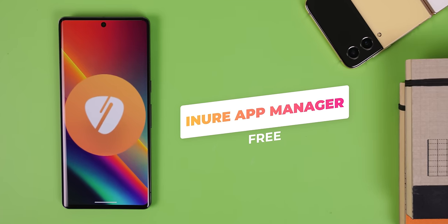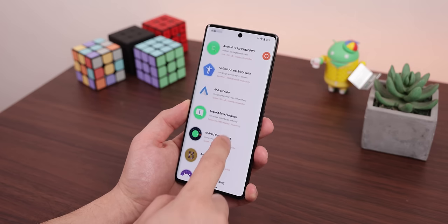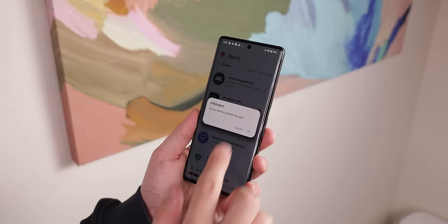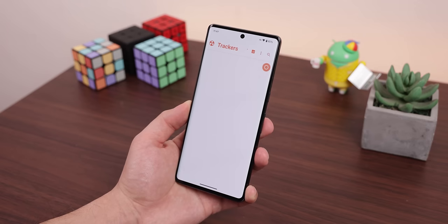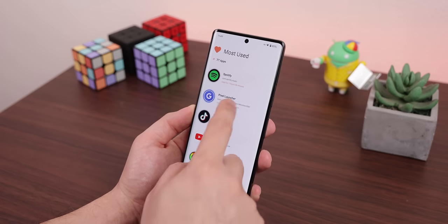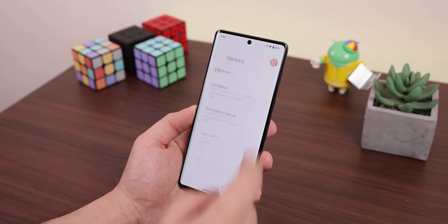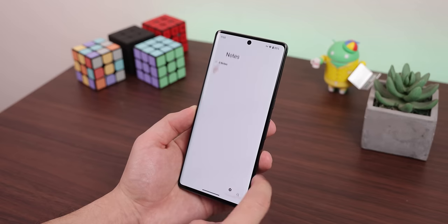The next app is called Inner App Manager. Inner is a great-looking, super robust app that goes way beyond just keeping track of your apps and uninstalling them quickly. You can use it to see how many trackers are in each app you have installed, learn about your most used apps so you can cut back, check each app's permissions and activities, and a lot more. The app's UI is very beautiful, and it's free and open source.